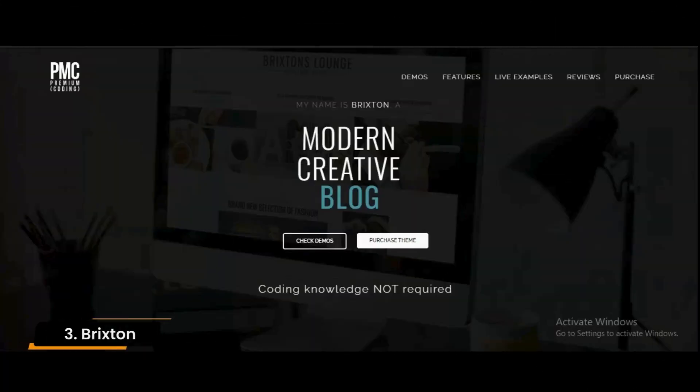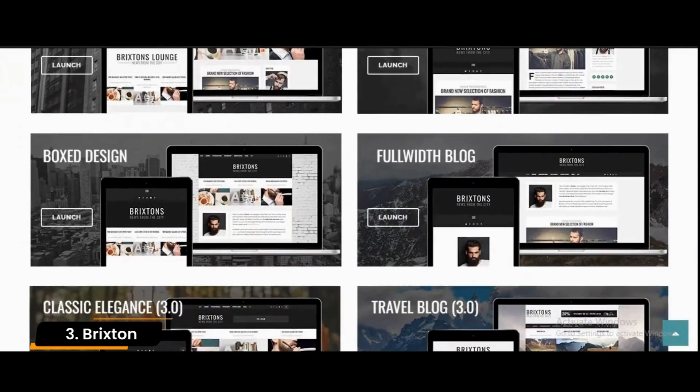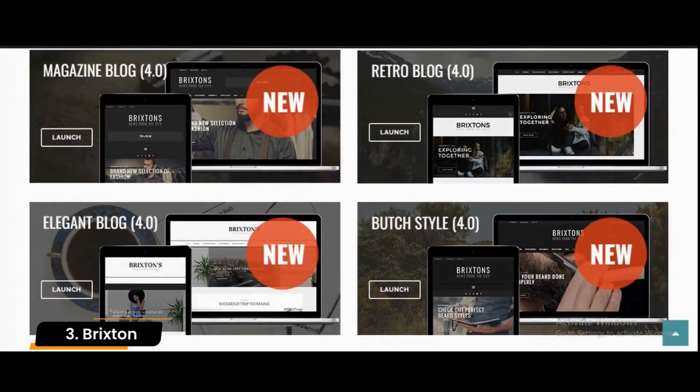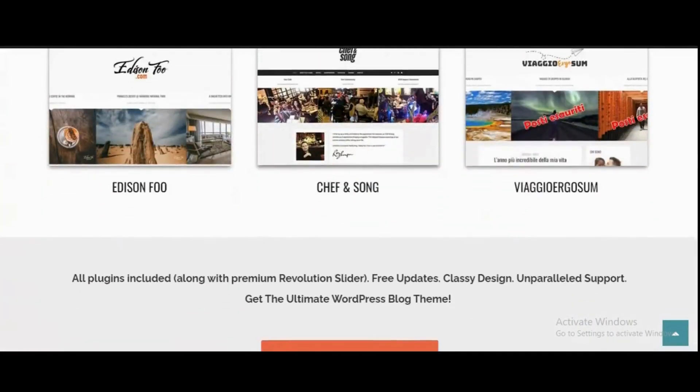Number 3: Brixton. Brixton is one of the incredible SEO WordPress themes for creating a blogging website. Due to its large number of features and customization options, the theme is often slower than the other themes, impacting the speed and performance of your website.